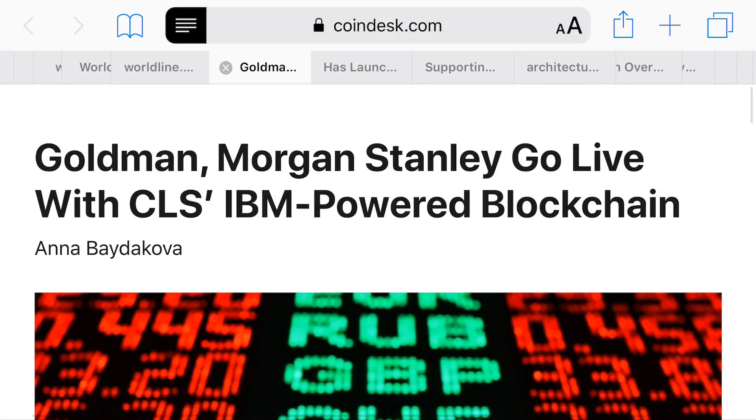Hey, what's up everybody? It's the Crypto Ginger here. I just wanted to quickly go over a couple of key articles I found very interesting when it comes to connecting some bigger name players out there with companies that we are familiar with, such as Ripple and the R3 consortium and IBM, and they're all being done through what's called the Hyperledger Fabric. We'll get into that in just a second.